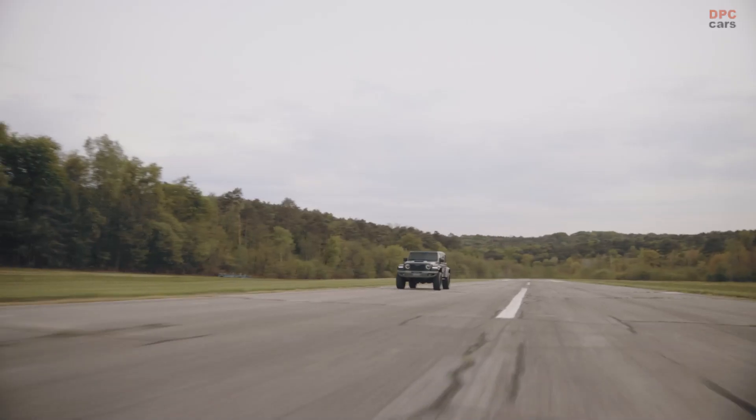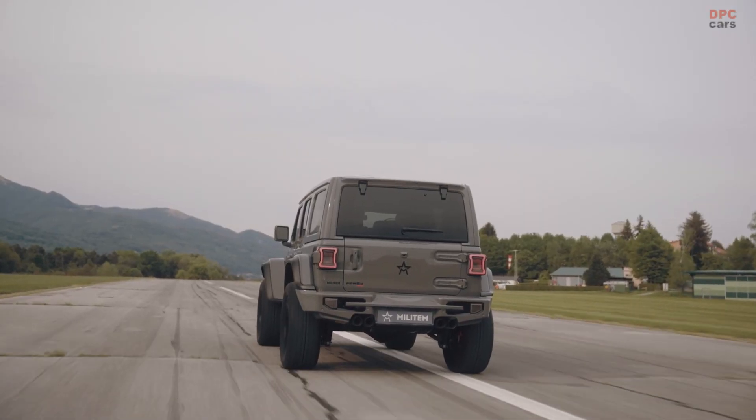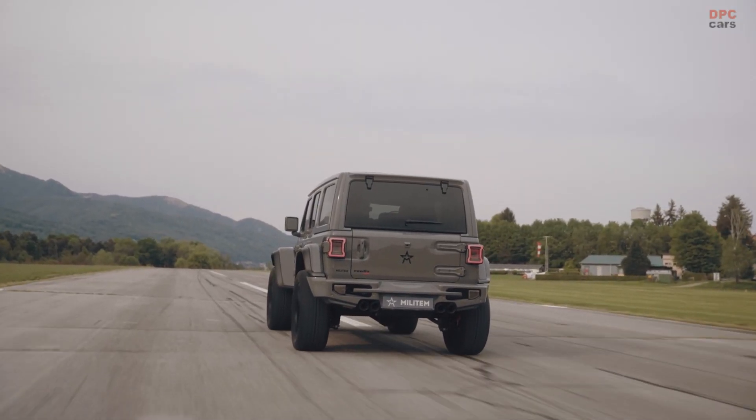On the upside, Militom offers 35 by 12.5-inch tires of the all-terrain variety and stands out with the help of a dual-mode sports exhaust featuring matte black tips.